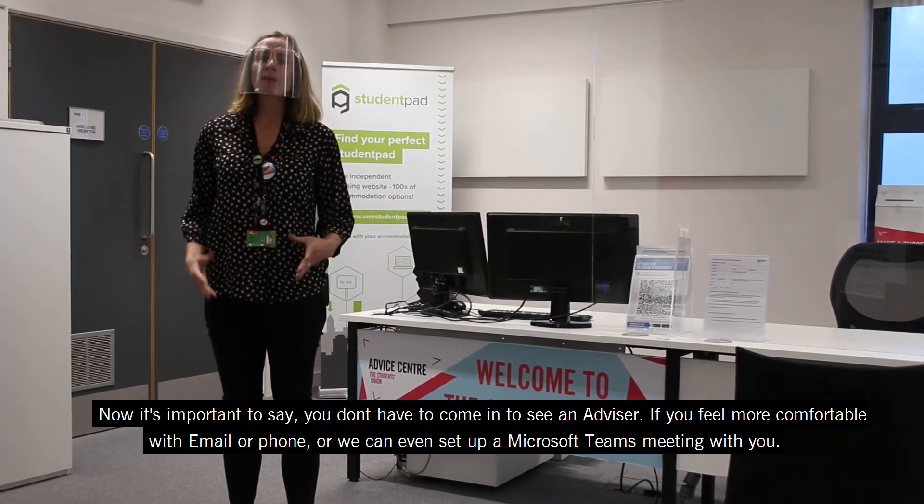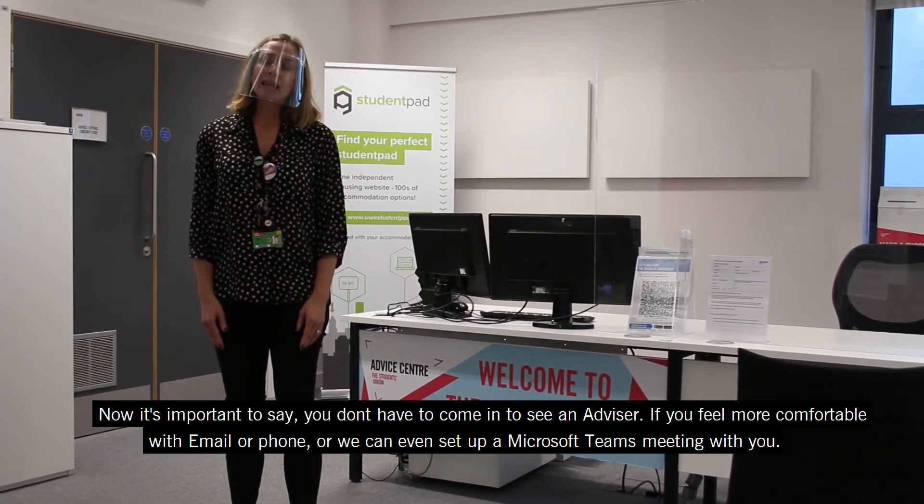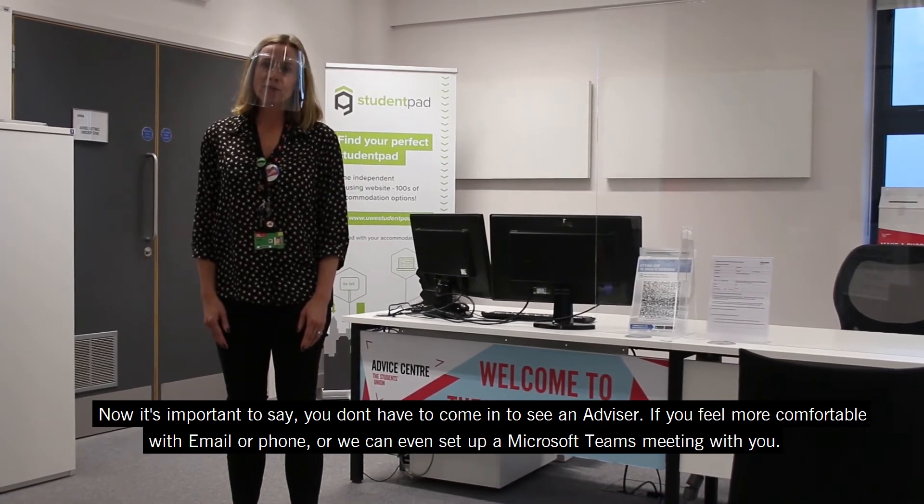It's important to say that you don't have to come in and see an advisor. If you feel more comfortable with email or phone, we can even set up a Microsoft Teams meeting for you.